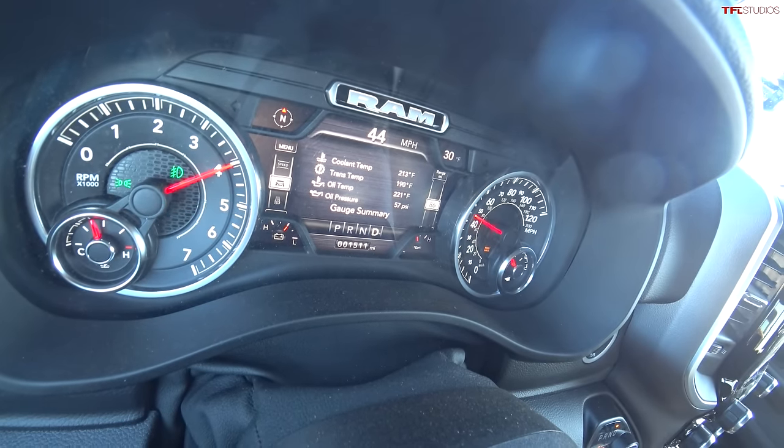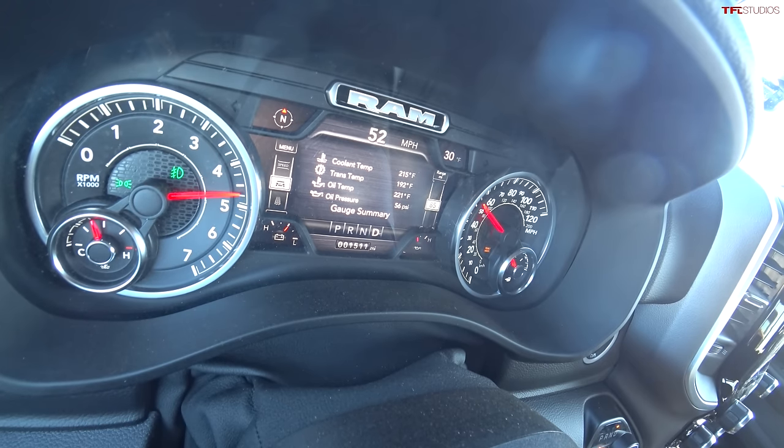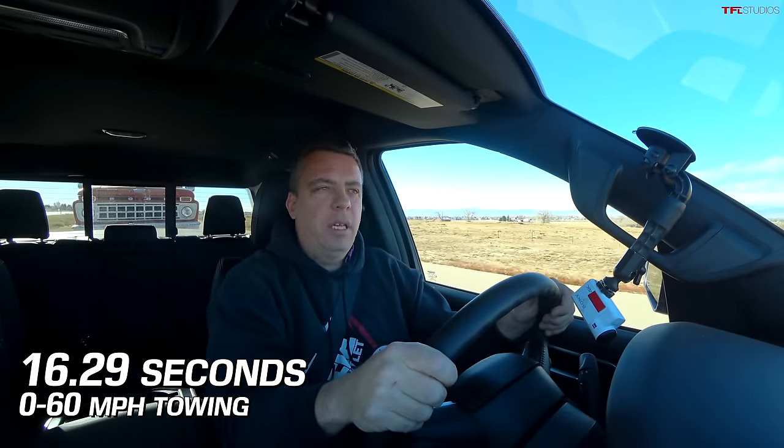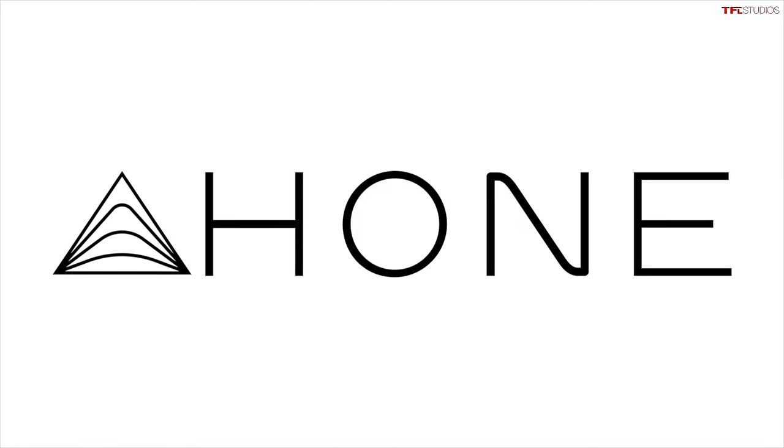This is a mile above sea level by the way — this is where we always do our testing. The result is 16.29 seconds. Generally speaking, using past experience from dozens of trucks on this particular test, when you're towing about 8,000 pounds you're more than double your zero-to-sixty time. So 16.29 is the time to beat for the big Grand Wagoneer.